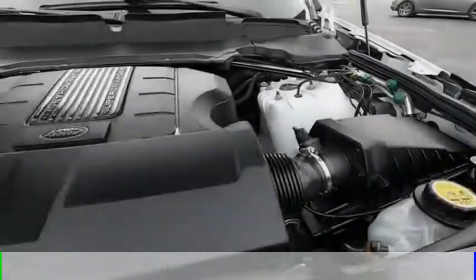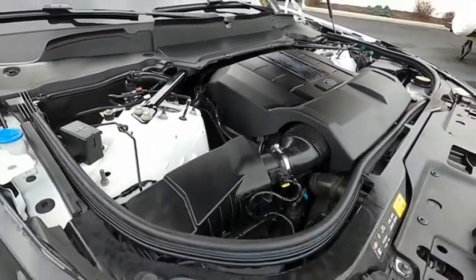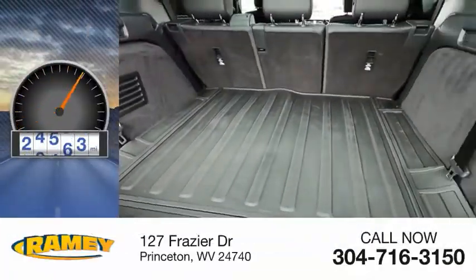This vehicle is powered by an all-wheel drive, six-cylinder, 3.0 liter engine. This vehicle has less than 40,000 miles.